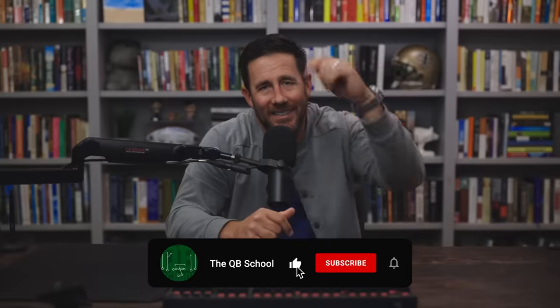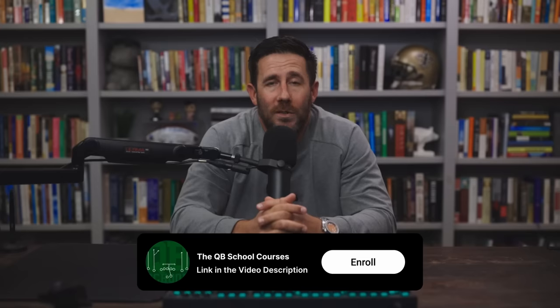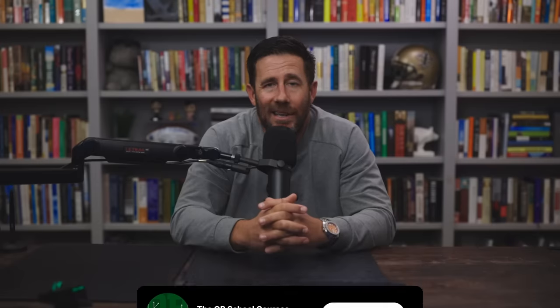Halftime. If you dig the channel and haven't already, please like, subscribe, hit the bell, get the notifications. I really appreciate your support. Also, the Quarterback School Patreon community — join, become a member, get even more content. We also have Quarterback School courses — deep dives on RPOs, tempos, pass protection, how to beat every coverage, and even an entire offensive system. We also have free resources linked in the video description. Follow me across social media platforms. As for this video, let's get back to it.